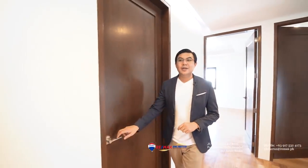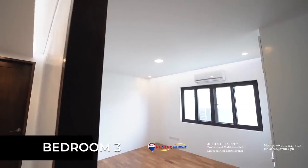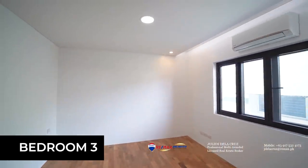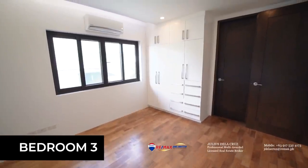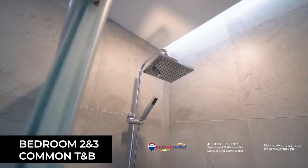After looking at bedroom two, we are now going to proceed to bedroom three, which you will see towards my right side. Here, again, it always features amazing space where you can put two single beds or probably a single queen-size bed. On top of that, you have spacious cabinets and access to the toilet and bath, which you will find to my left side. Bedroom two and bedroom three both feature access to the common toilet and bath.